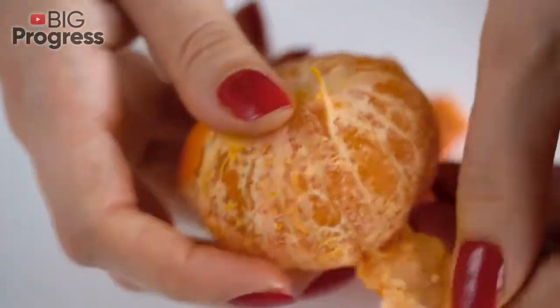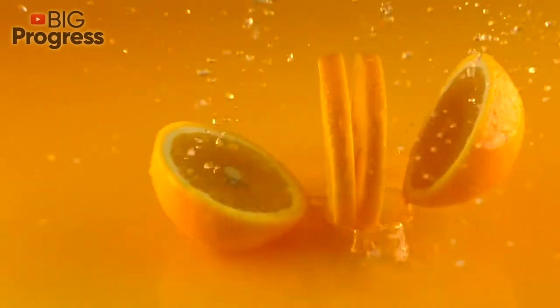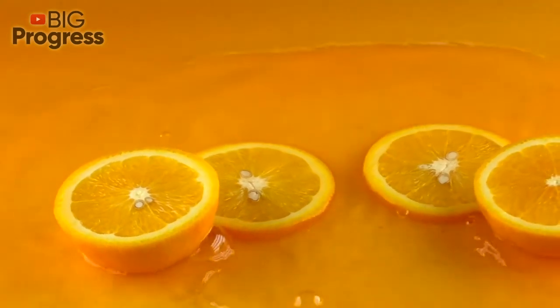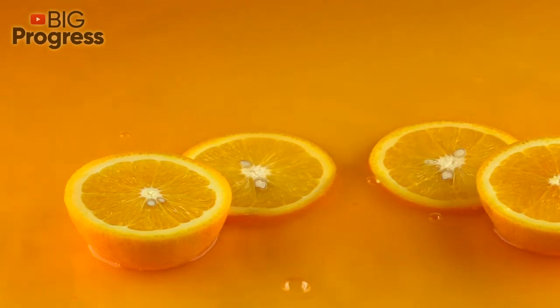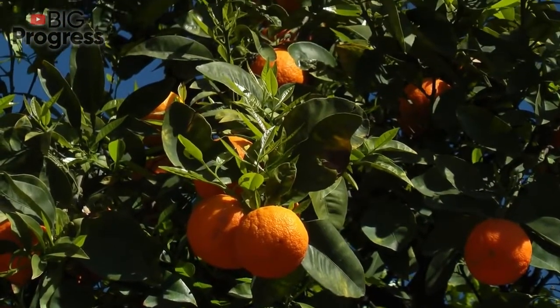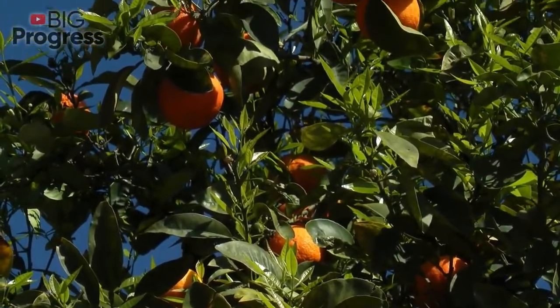Orange peel also contains good amounts of provitamin A, folate, riboflavin, thiamine, vitamin B6 and calcium. Plus, it's rich in plant compounds called polyphenols, which may help prevent and manage many chronic conditions such as type 2 diabetes, obesity and Alzheimer's. One test tube study found that the total polyphenol content and activity in orange peels was significantly higher than in the actual fruit, and these substances are being studied for their potential anti-cancer effects.